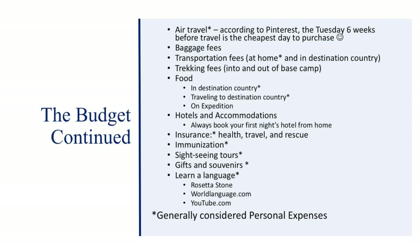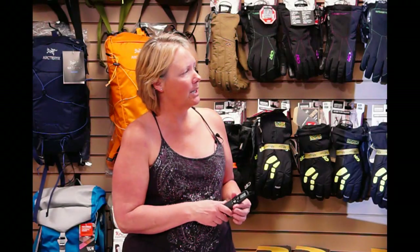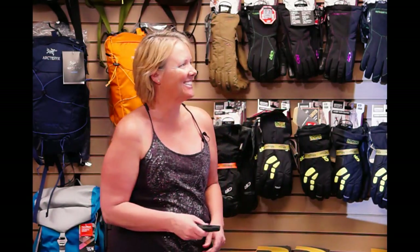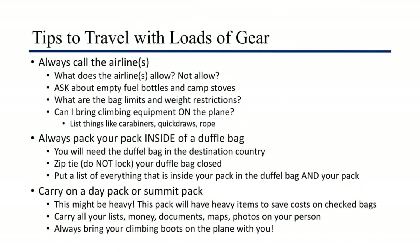I recommend booking hotels before you leave home, at least for your first night — it's challenging to get to a new country and then try to figure out where to stay. Don't forget sightseeing, souvenirs, and gifts. The best gifts are postcards — usually you're home by the time they arrive. Ask the airline about bag limits, weight restrictions, empty fuel bottles, camp stoves, and whether you can bring camping equipment on the plane. Most people on the phone won't know what climbing equipment is, so be prepared to describe carabiners and other gear.